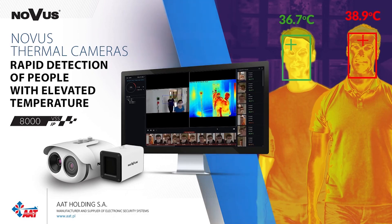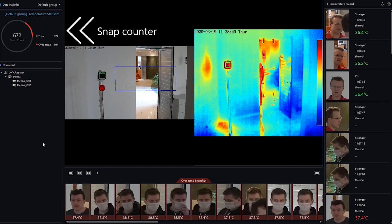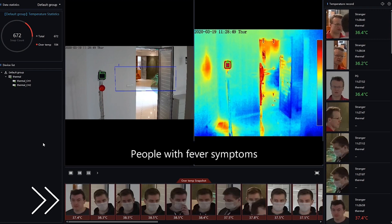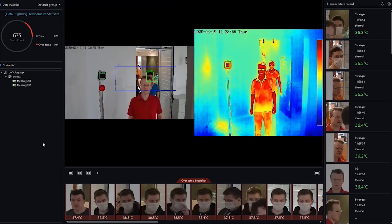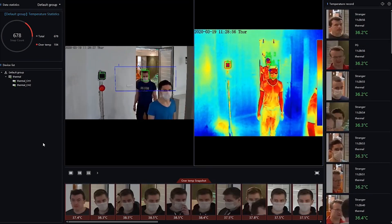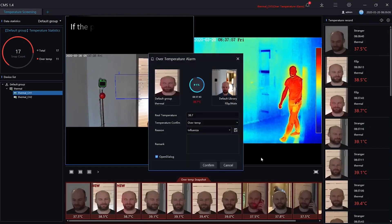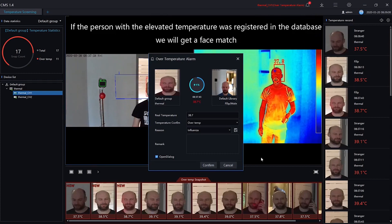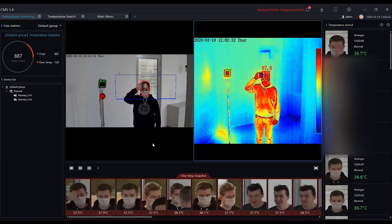AAT Holdings has developed NOVUS, a professional system for remote body temperature measurement. It is capable of rapid detection of people with fever using a specially designed dual thermal imaging camera. The system can measure 16 faces simultaneously in less than one second, allowing it to scan temperatures without barriers or stopping people at gates. It uses a face detection algorithm to measure temperature only within the face, ignoring background objects that could cause false alarms.